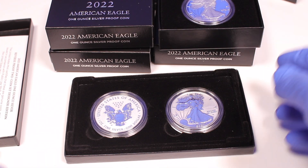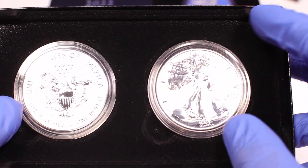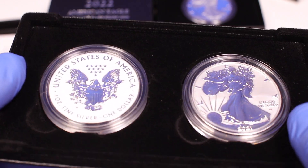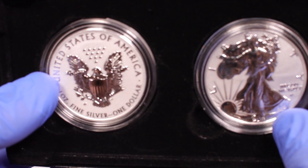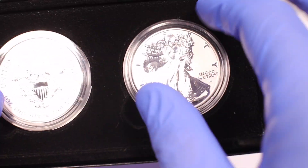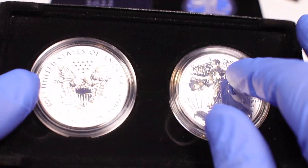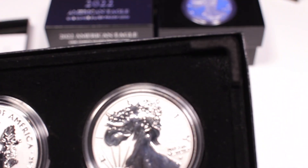Now let's get into the reverse proofs — I'm talking straight from the mint. These are 2021 and they went for $175 a set. Mintages change from year to year, and they made the 2021s at 125,000 sets, so essentially 250,000 coins. That would cost you $175, which is essentially about $88 each coin — slightly more than the regular proofs.